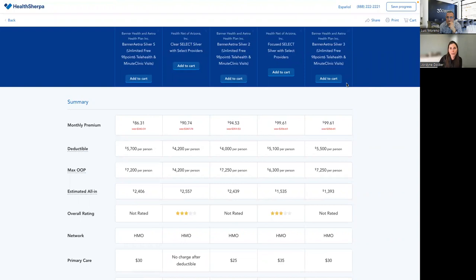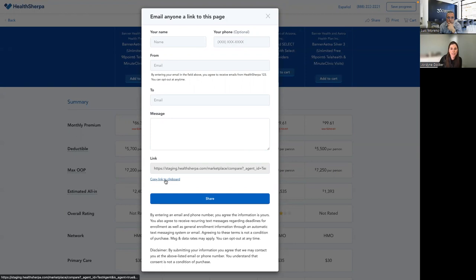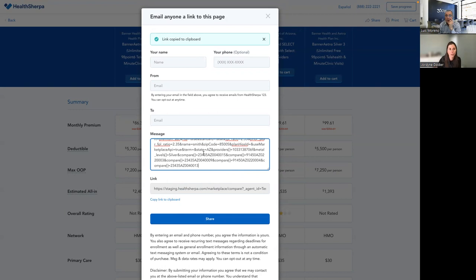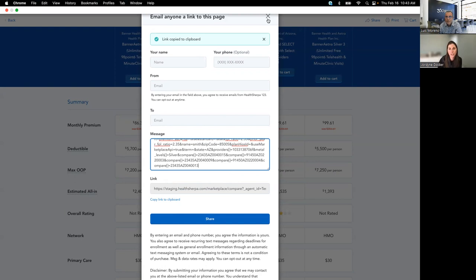If you print this page or save where you left off, it will be saved in your HealthSherpa account and you can follow up on that as a lead. You can share this page easily by typing in your client's information. If you don't want to send from HealthSherpa, you can copy and paste this link. If you have trouble with the long link in email, just Google URL shortener — one of the popular ones is tiny URL. You pop the link in, get a really short link, and put that in your email. Some agents prefer this because you can track whether your prospect opens your email.